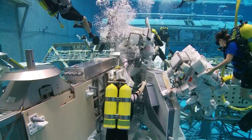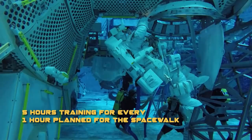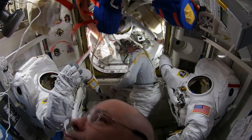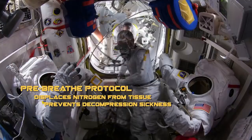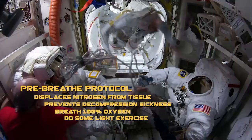We do several dress rehearsals of the EVA before we launch, giving us the opportunity to prepare for any anomalies that may occur. We spend at least five hours practicing in the NBL for every one hour planned for the spacewalk, so we are very well prepared to execute EVAs once we are in orbit. Once in orbit, EVA preparation continues. First, we perform a pre-breathe protocol to displace the nitrogen in our tissues and help prevent decompression sickness. During pre-breathe, we breathe 100% pure oxygen and do light exercise to purge the nitrogen from our bodies.